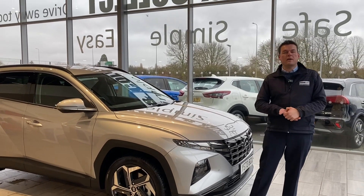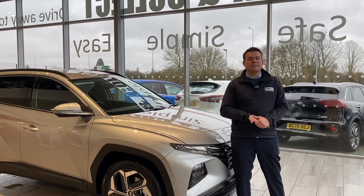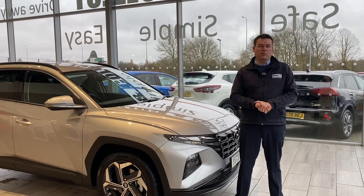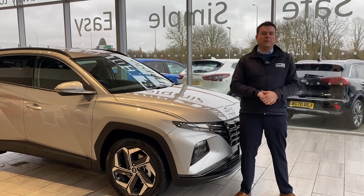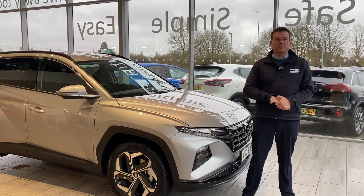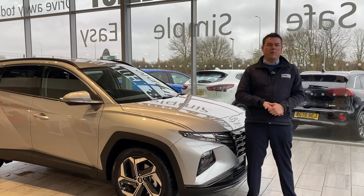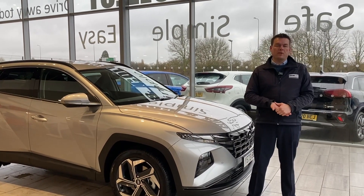First, how can we help you here at Tame Cars? Well, we've been established nearly 30 years. You'll find us five-star rated on Trustpilot and highly rated on Auto Trader too, and we've recently won Used Car Dealer of the Year 2023 in Used Car Dealer Magazine. So all of our cars are fully prepared, ready to drive away, and you can experience a pressure-free environment.